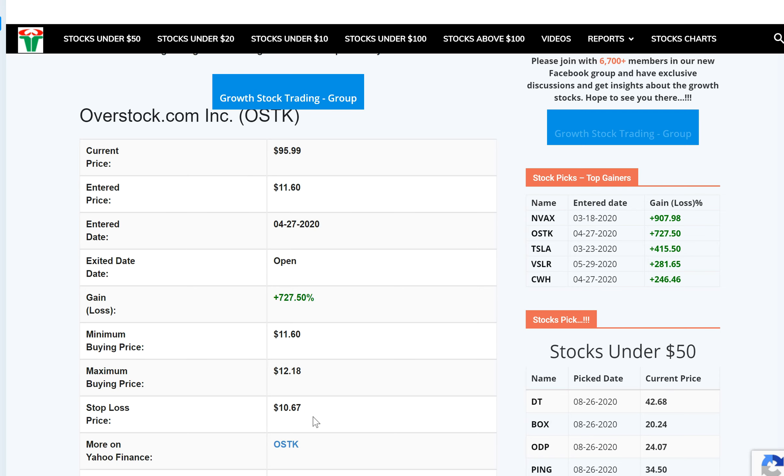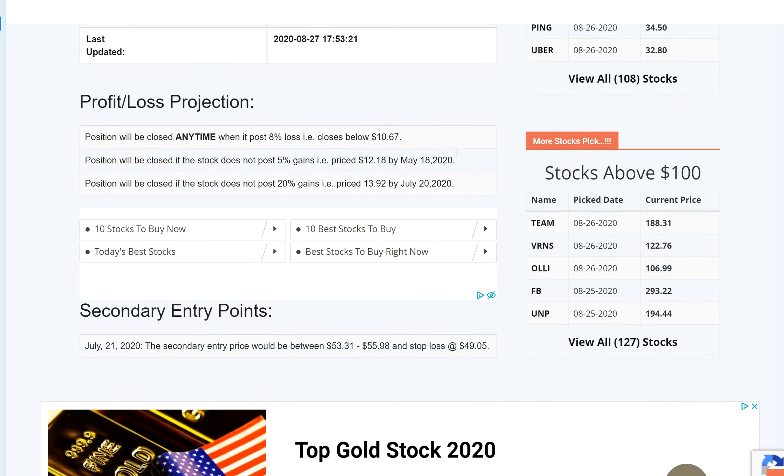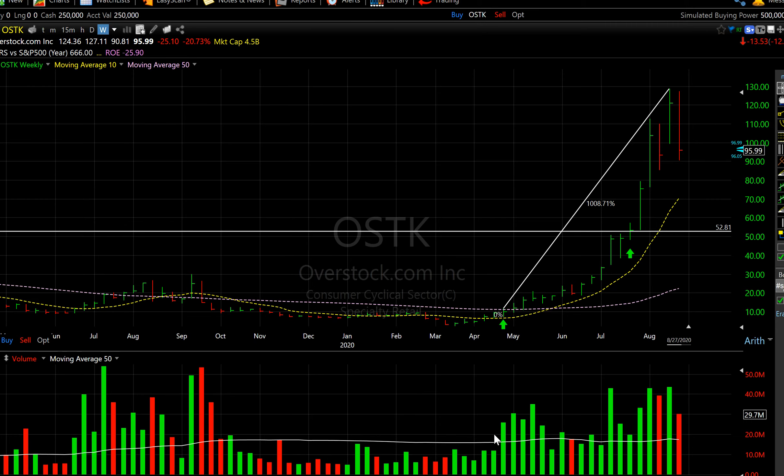Along the way, this stock offered one more entry point around July 21st when it was trading around $53.31. So let's look at this chart. This stock was added to the tracker back in late April, and since then it's rallied almost a thousand percent.